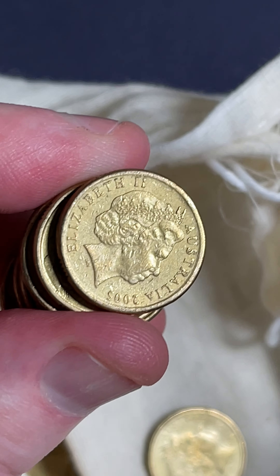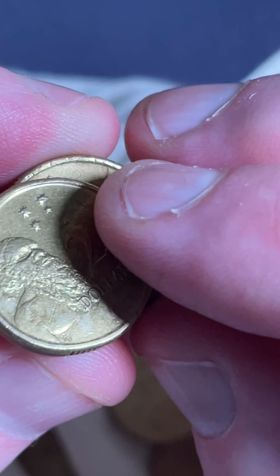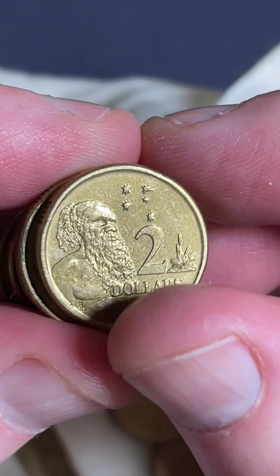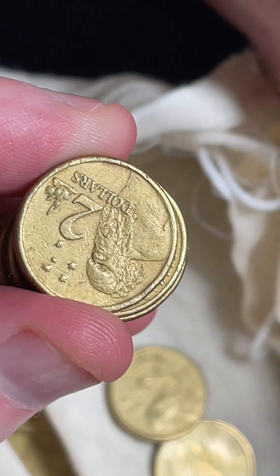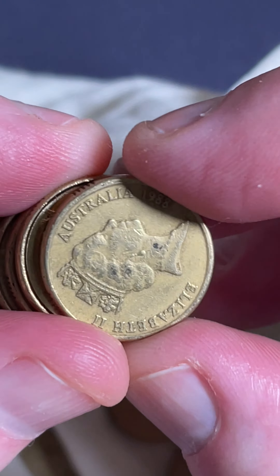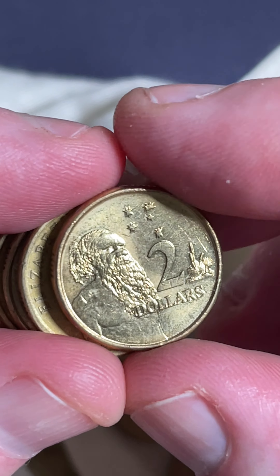Let's get a bit tighter if we can - the zoom doesn't want to go any further than that. Lifting the coins up: 1988 coin, the first year of production on the two dollar coins. I'll put it aside just to count them up - we'll count how many 88s and 89s there are. There's the second one. 2022 - they made a lot of them.